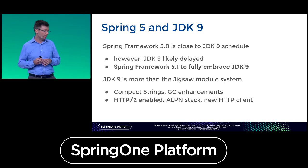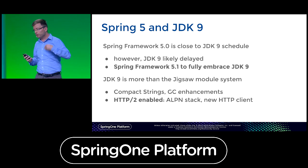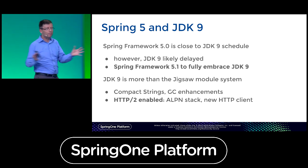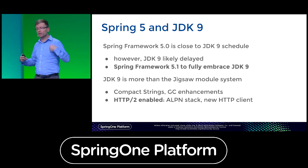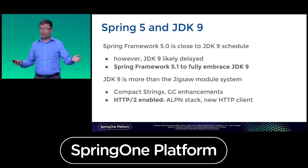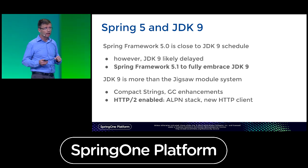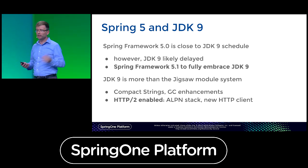JDK 9 runtime enhancements including garbage collection improvements, compact strings, and the HTTP2 stack out of the box are all important and we're going to embrace them. The current plan assumes the full JDK 9 GA story will only come with Spring Framework 5.1 towards the end of next year — another nine-month iteration after Spring Framework 5.0 in the February–March timeframe.